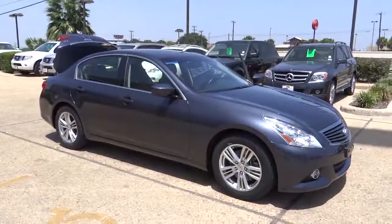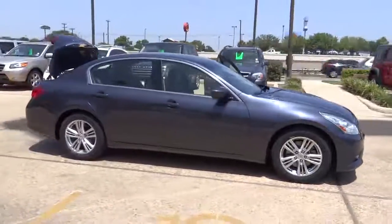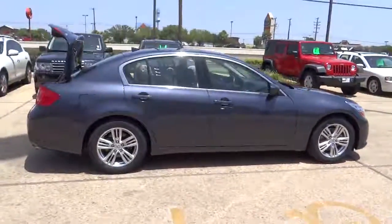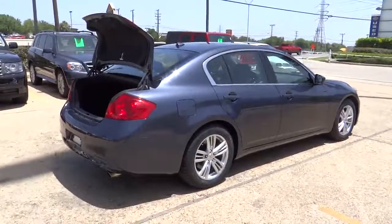The 2011 Infiniti G37. The G37 — a deeper level of performance, a new level of exhilaration. The car is blistering quick, yet returns 21 miles per gallon overall.